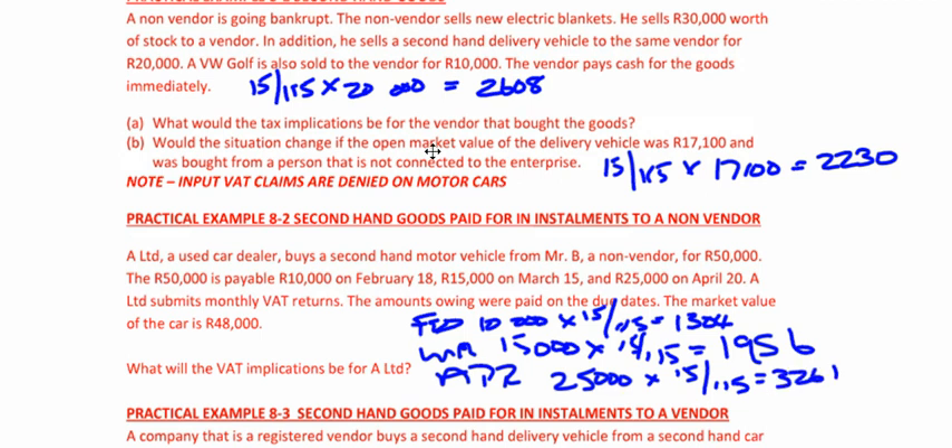What I'd like to do is ask you to consider: if this wasn't a secondhand car dealer, how would the solution change? If it wasn't a secondhand car dealer, instead of being able to claim on R25,000, it would be lower of cost R50,000 or open market value R48,000 — so instead of claiming on R25,000, we'd claim on R23,000. R23,000 × 15/115 = R3,000. Generally, if it's lower of cost or open market value, you claim as you pay, but on the last payment — because you overpaid for the asset — you only claim on the R23,000.